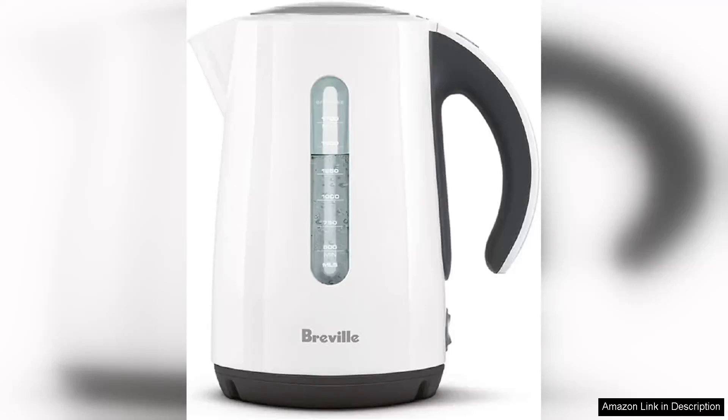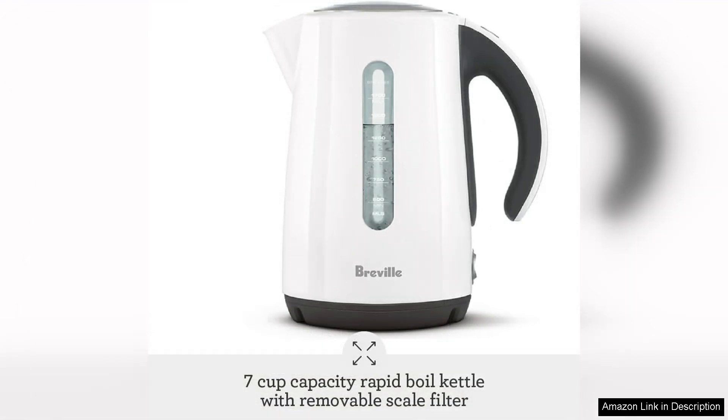The Breville Soft Top electric kettle, model BKE625, is an impressive kitchen appliance that seamlessly blends functionality with aesthetic appeal. At first glance, its sleek white exterior and elegant design make it a stylish addition to any countertop. The kettle's soft rounded shape is both modern and inviting, which can complement various kitchen styles.